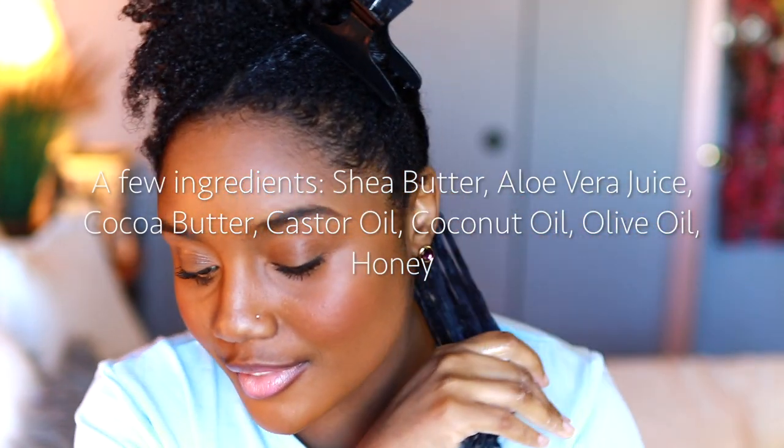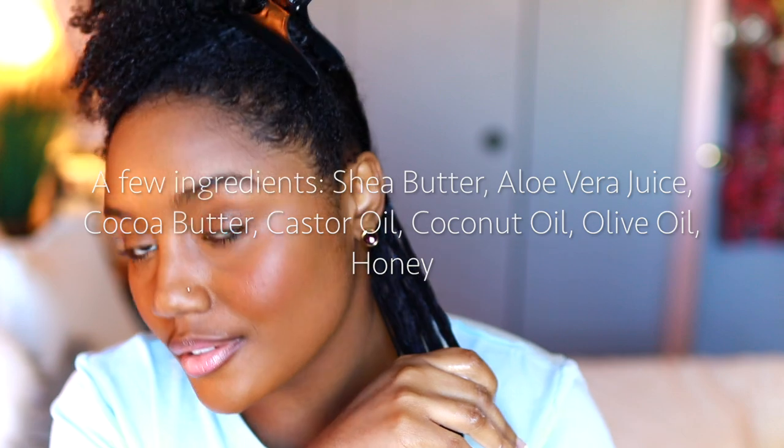Some of the ingredients in the whipped pudding are shea butter, aloe vera juice, cocoa butter, castor oil, coconut oil, olive oil, and also there's honey at the end of the ingredients list.